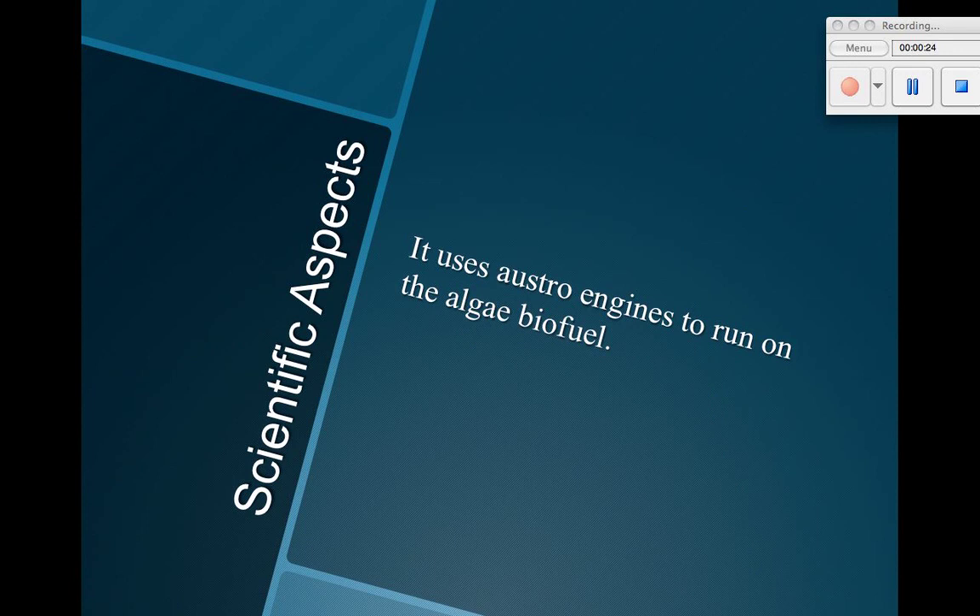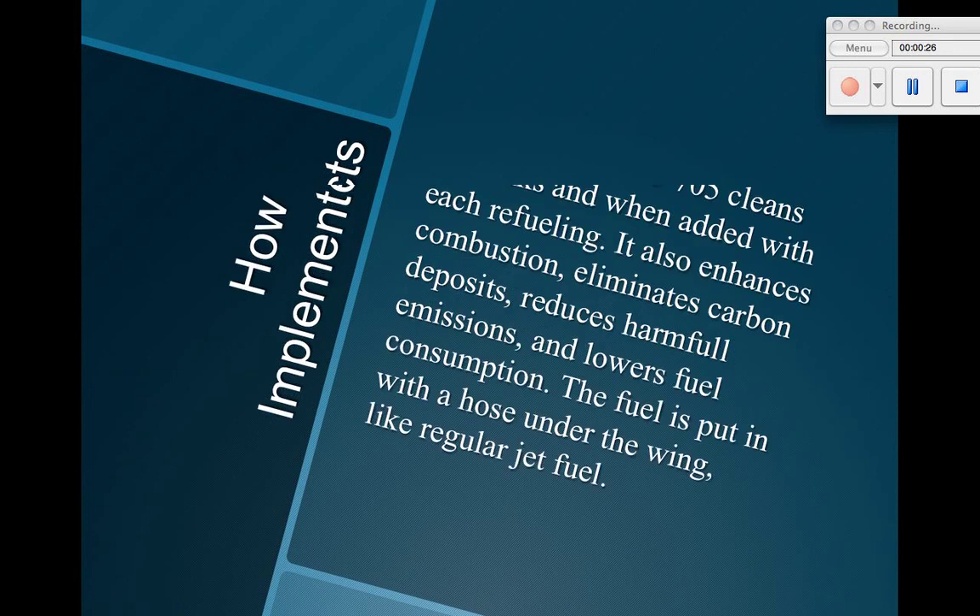Scientific aspects: it uses astro engines to run on the algae biofuel.